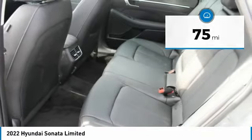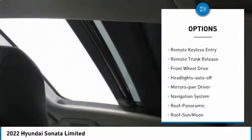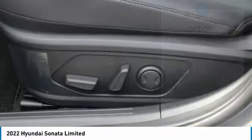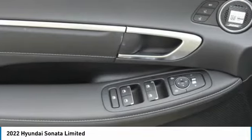Here are some of this vehicle's great options: aluminum wheels, heated side mirrors, traction control, daytime running lights, remote keyless entry, remote trunk release, FWD, headlights auto off, mirror memory, and navigation system.